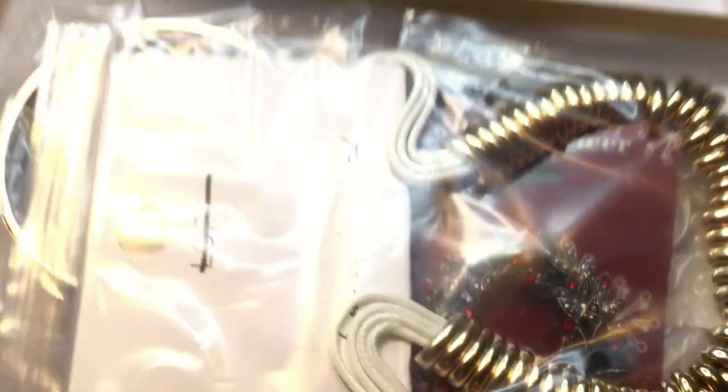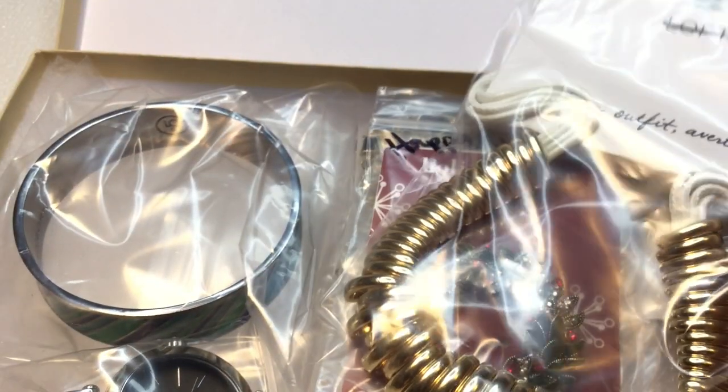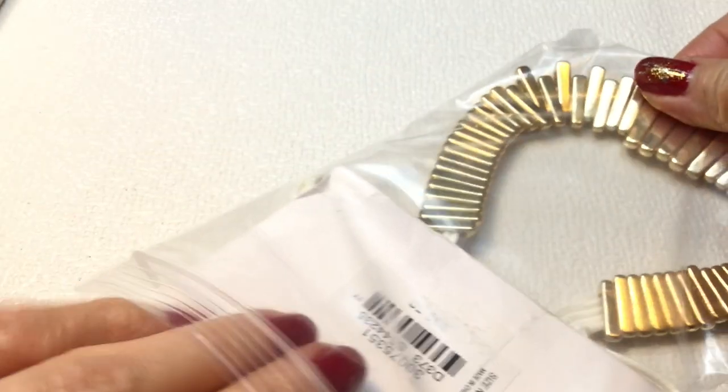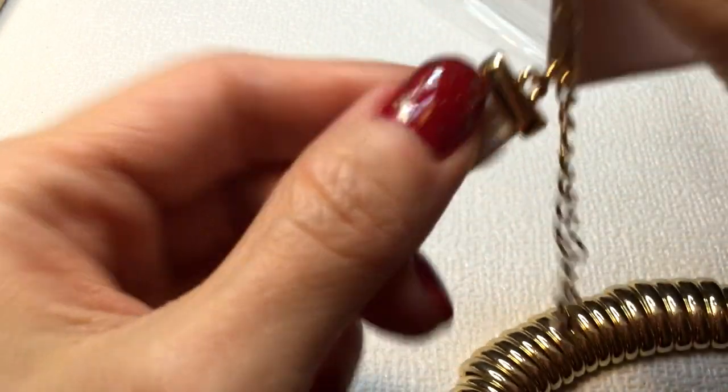Okay, first impressions — I am so excited! I haven't been really buying for myself, though I did buy a couple of pieces from some fellow YouTubers that I'll show you later. Wow, this first piece is from Loft — let me move this out of the way. It looks new on card, and I love when she includes pieces that are new on card. This is just lovely — basic outfit averted! I think this is a necklace.